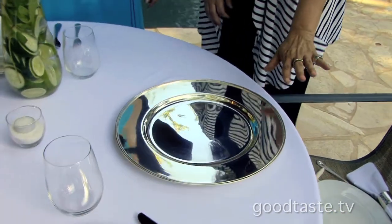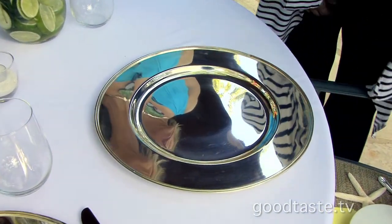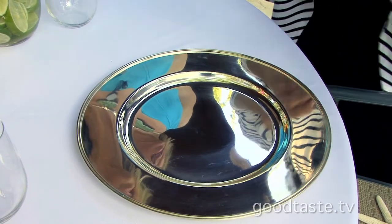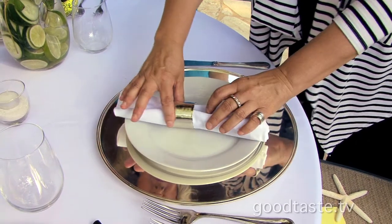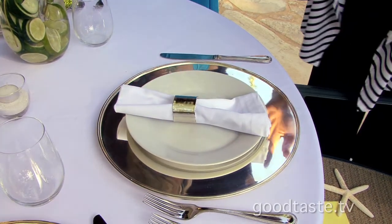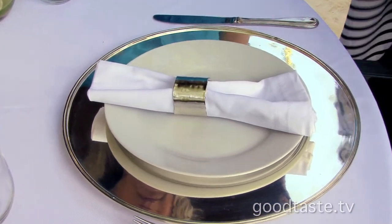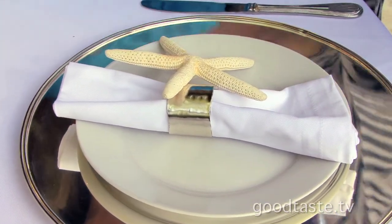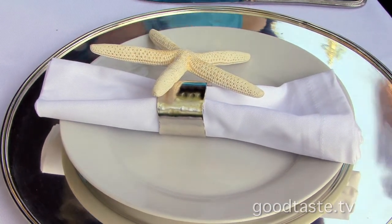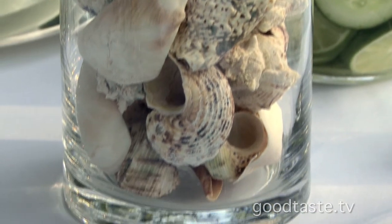For a modern, refreshing look, she went with silver chargers and white dishes, since white goes with everything. The napkin is white as well. With the silver chargers as a base, they've chosen a tropical theme — a seashore kind of pop to bring it all together.